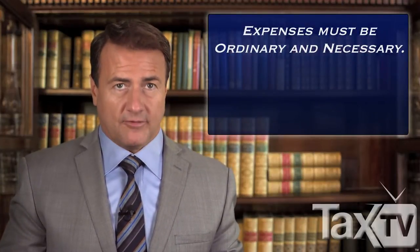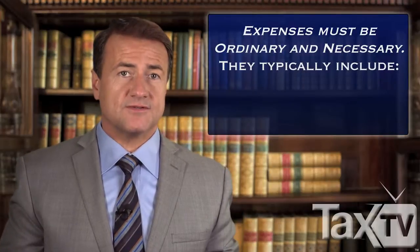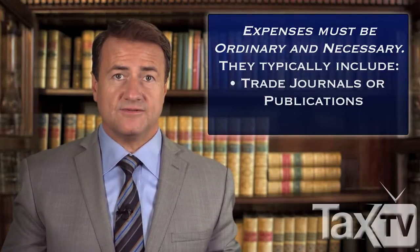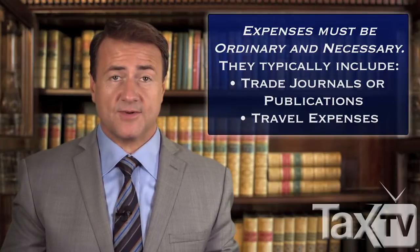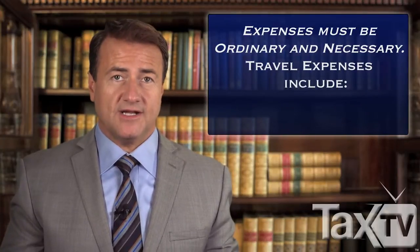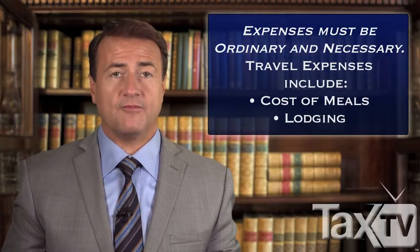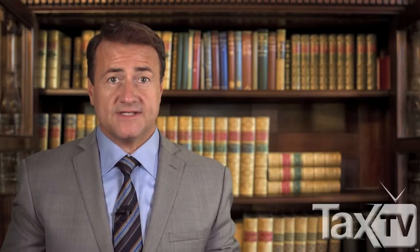Typical deductions for a videographer may include subscriptions to trade journals or publications, costs relating to use of a car for your business, and travel expenses. Travel costs usually include what you pay for meals and lodging while away from your home for business. Receipts should always be kept for any expenses related to travel conducted on behalf of your business.